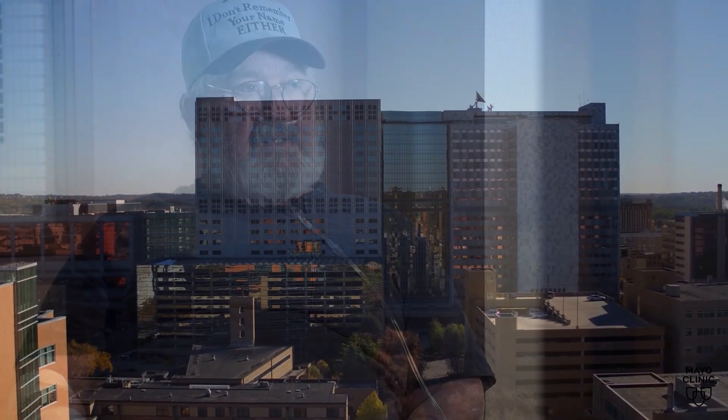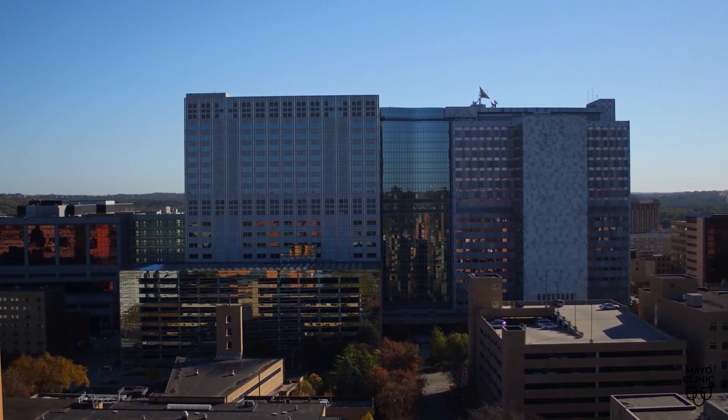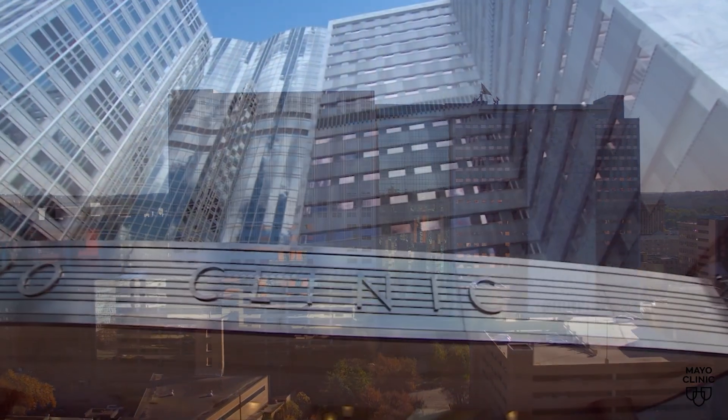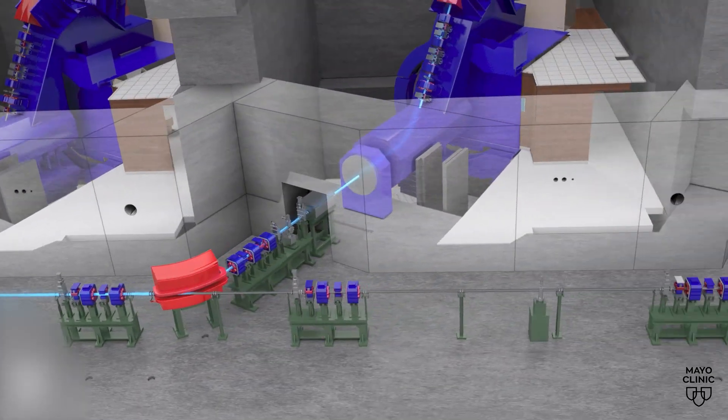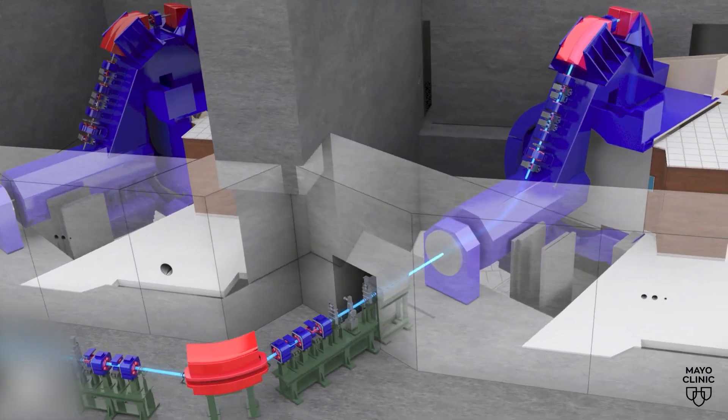He was in the hospital two, three times after that. So a couple of years ago, Roger enrolled in a clinical trial at Mayo Clinic. He would be one of the first of a handful of patients with VTAC to have a precise form of radiation typically used in cancer treatments called proton beam therapy used on his heart.